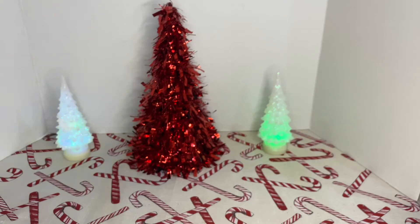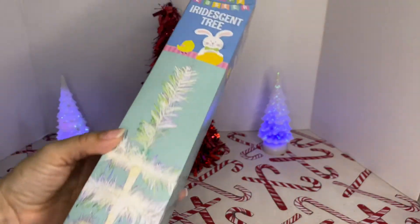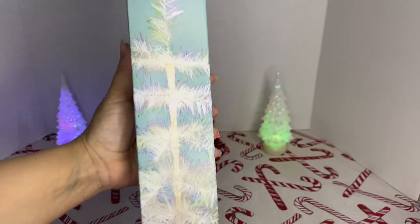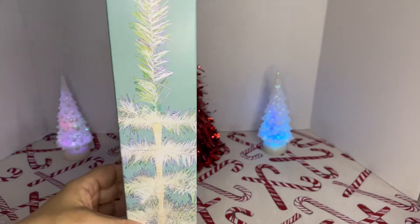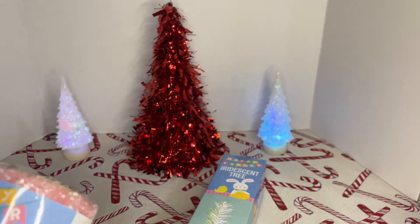Guys, I couldn't believe that they have Easter stuff already. From the Happy Easter section, I picked up this iridescent Easter tree — really pretty. And they had these also for Christmas — beautiful tulle mesh pieces.